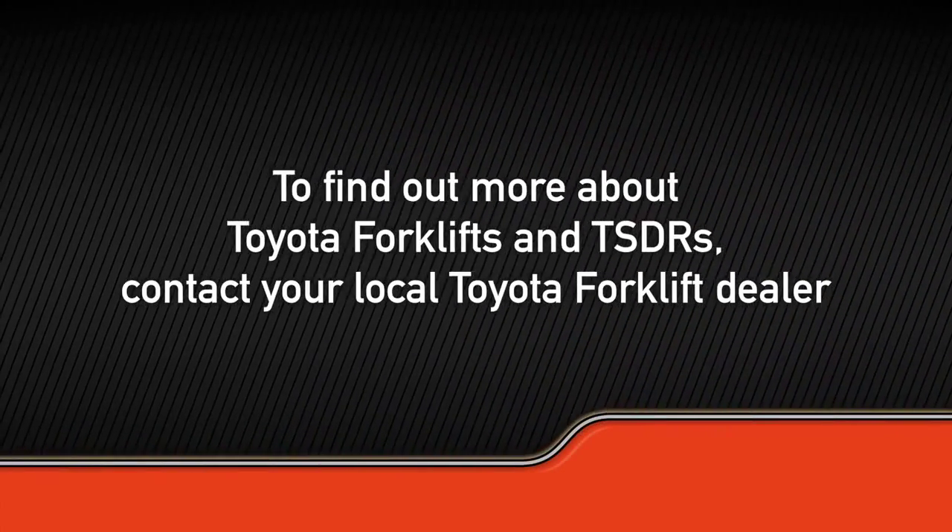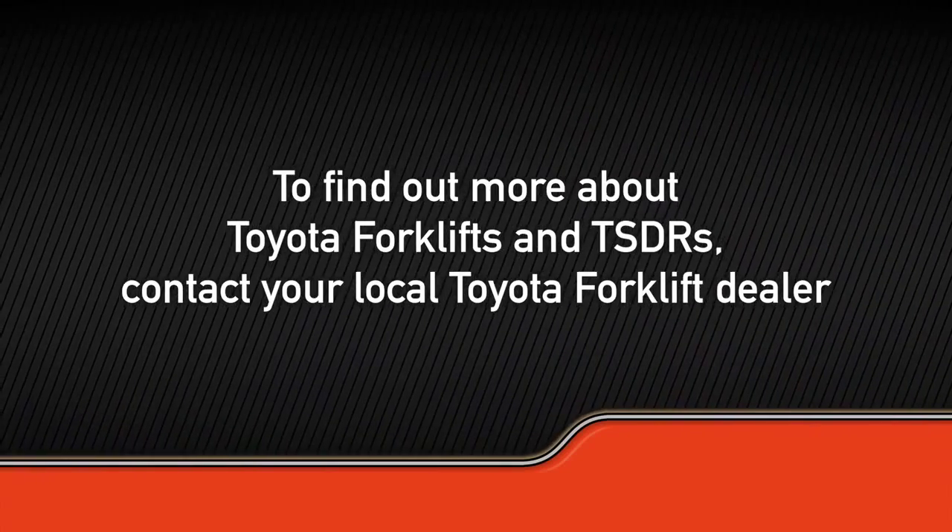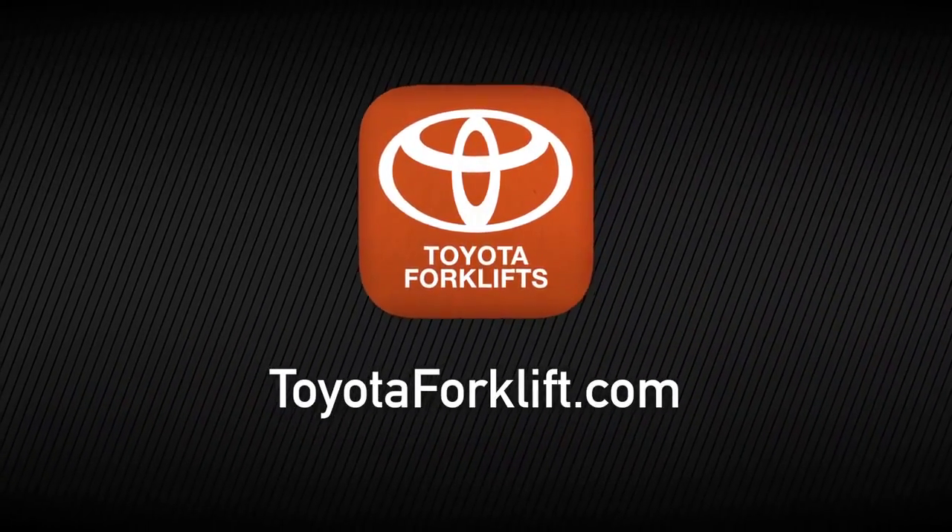To find out more about Toyota Forklifts and Toyota Special Design Requests, contact your local Toyota Forklift dealer or visit toyotaforklift.com.